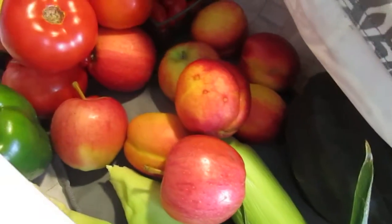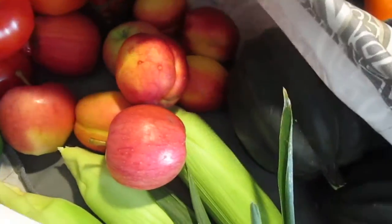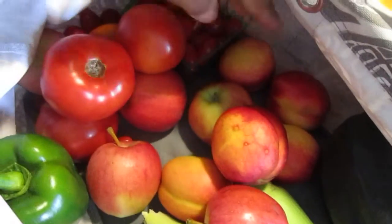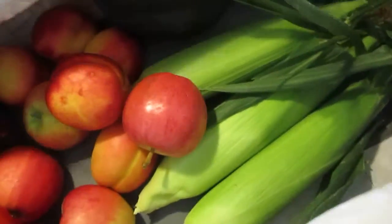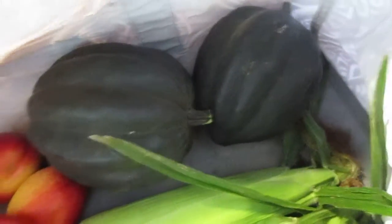We got five nectarines. So no more peaches it looks like. Three ears of corn and two acorn squash.